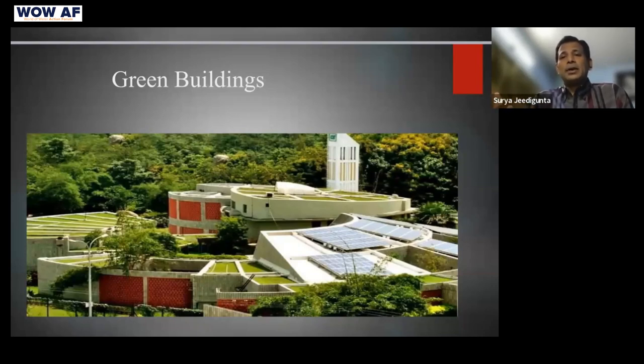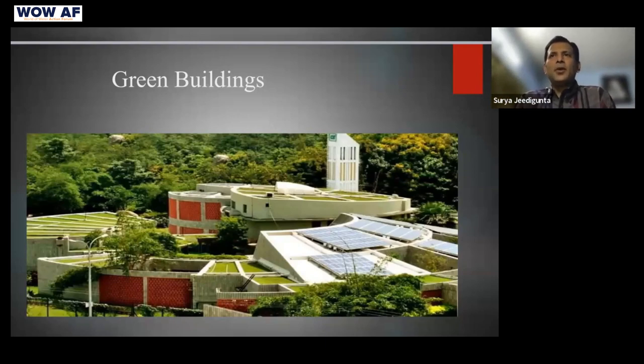The rising demand for green homes has helped reduce their cost. Earlier, green buildings used to cost 15 to 20% more than conventional homes, but now in tier-one metro cities, the cost premium is not more than 5%. In tier-two and tier-three cities it's still a little higher, but given the benefits in terms of cooling and less water usage, it is really beneficial to move towards green buildings.